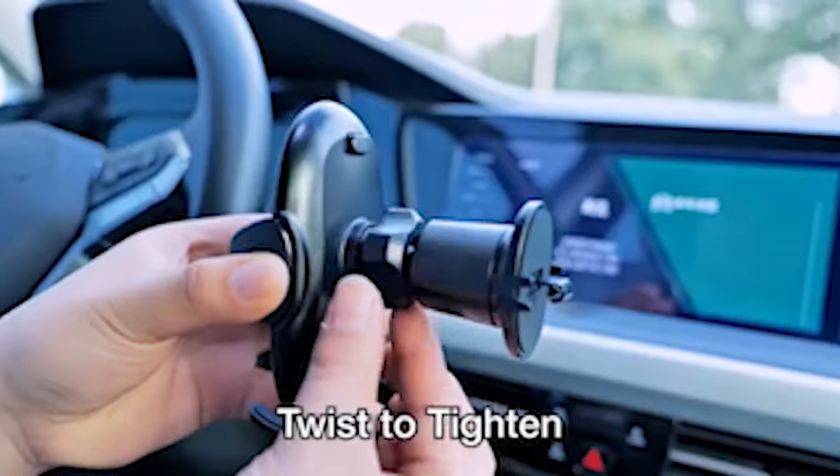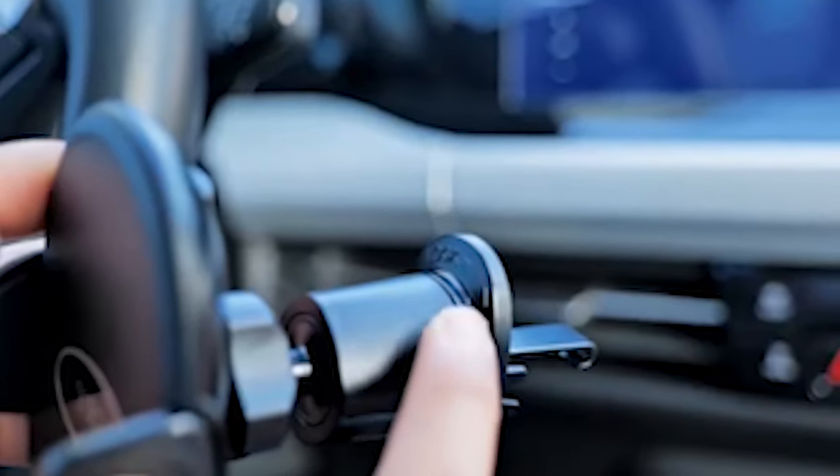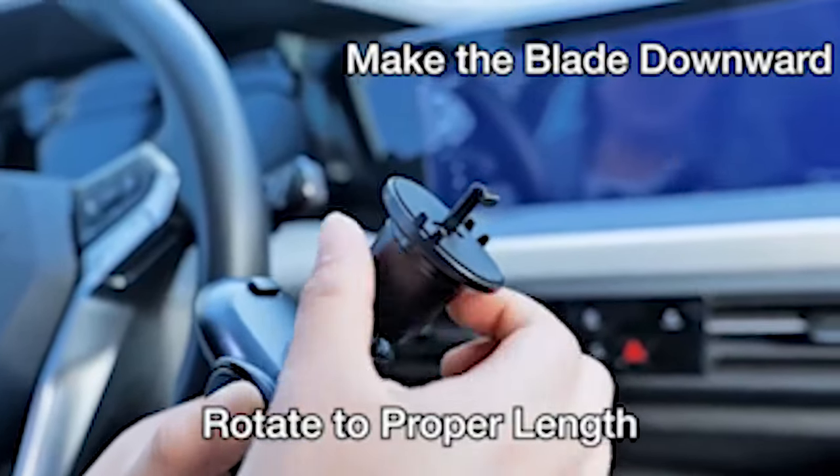Hi, welcome to the All Cases here. In this video we are going to talk about the top 5 best Samsung Galaxy S24 car mount 2024 you can buy.